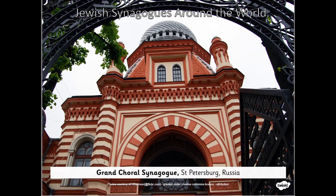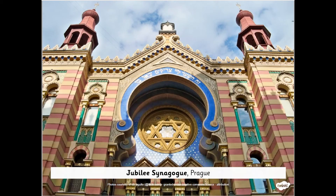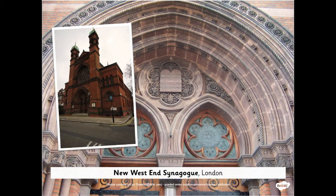Can you remember this synagogue from St. Petersburg in Russia? What does it look like? What do you notice? Can you remember this synagogue from Budapest? What do you notice about this one? How is it similar? What do you notice about this synagogue from Prague? What has this one got in common? And what do you notice about this synagogue from London?